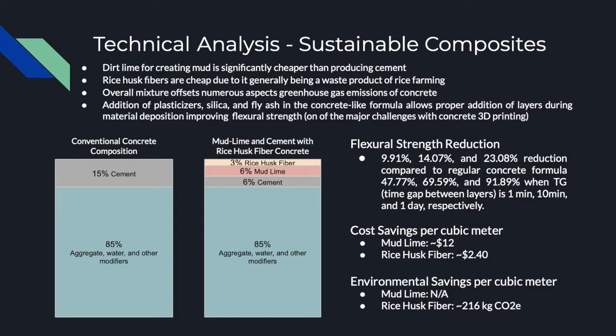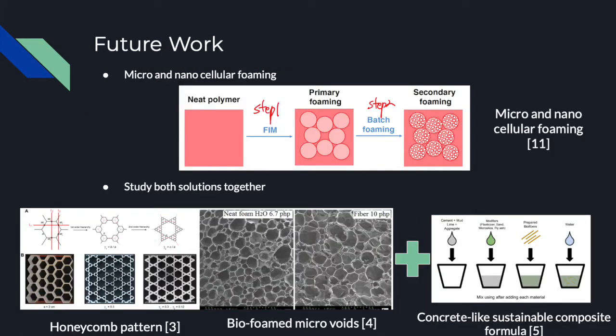Overall, there are still other cost and environmental savings not included, but the proposed mixture still results in various savings. It is important to note that by using the sustainable composite mixture, there is a reduction in flexural strength compared with regular concrete. One major improvement could be applied to the hierarchical honeycomb structure: currently, we only have multi-scale structural design from micro-voids in insulation foam to the macro hierarchical honeycomb pattern. In future work, the addition of micro and nanocellular foaming could be studied, generating a complete nano-to-micro structural scale of the infill pattern, providing enhanced strength while keeping the design lightweight. Another future work could be to study both solutions together to determine their combined mechanical and thermal properties.